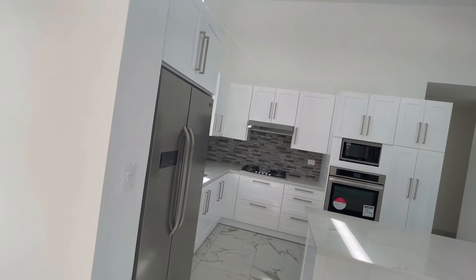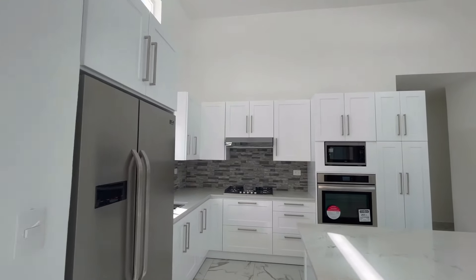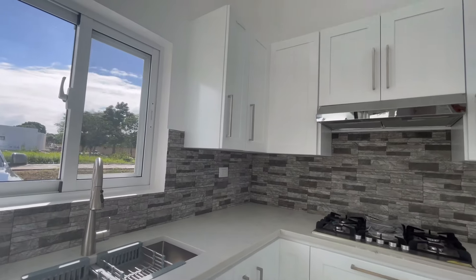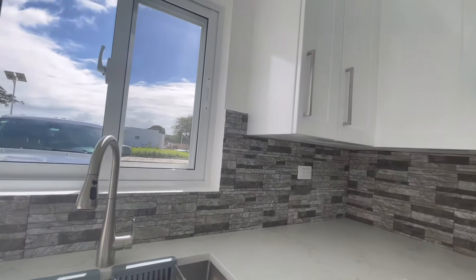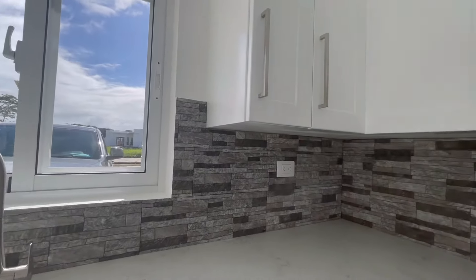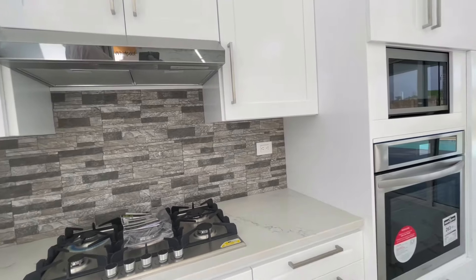The kitchen is here with brand new appliances, a kitchen island, stove top, nice double sink and faucet, really nice counter tops, and a built-in oven.